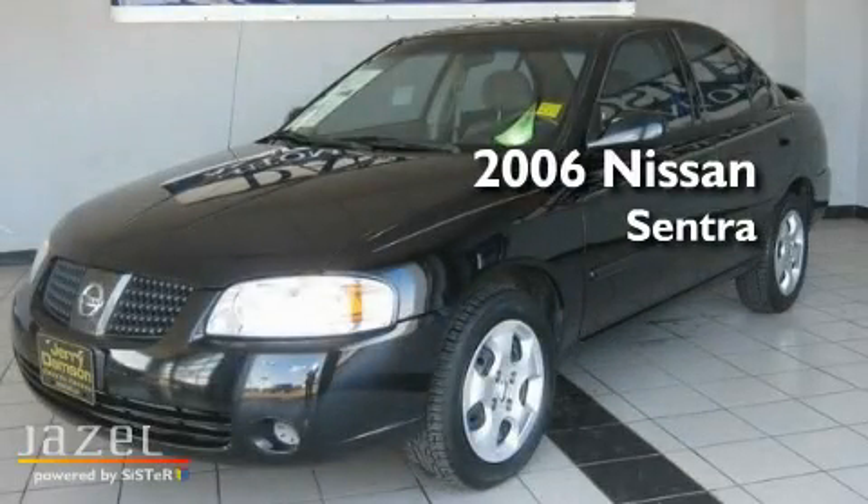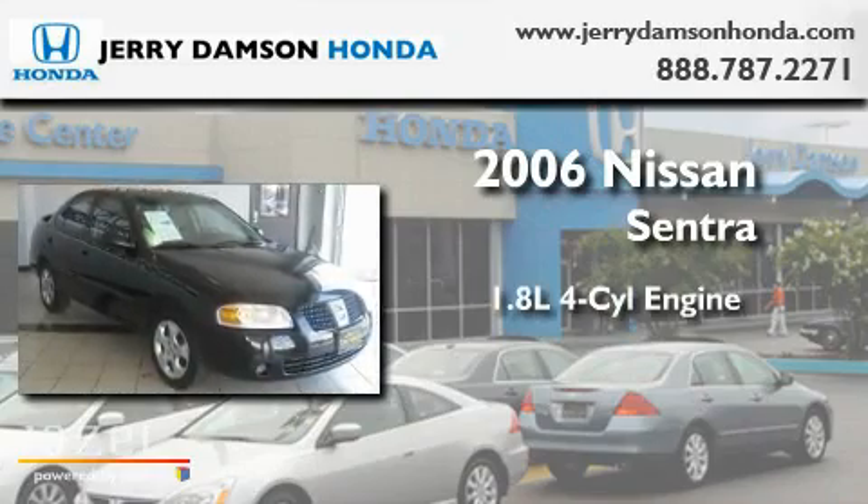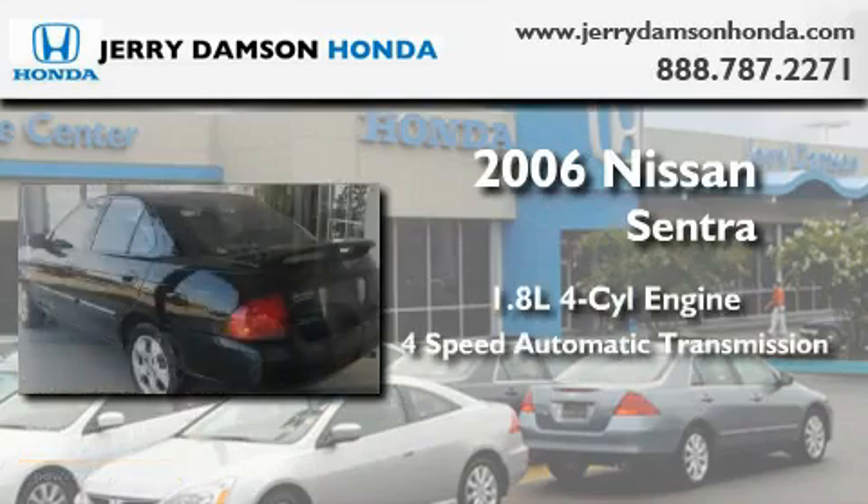This is a 2006 Nissan Sentra. It has a 1.8-liter four-cylinder engine and a four-speed automatic transmission.